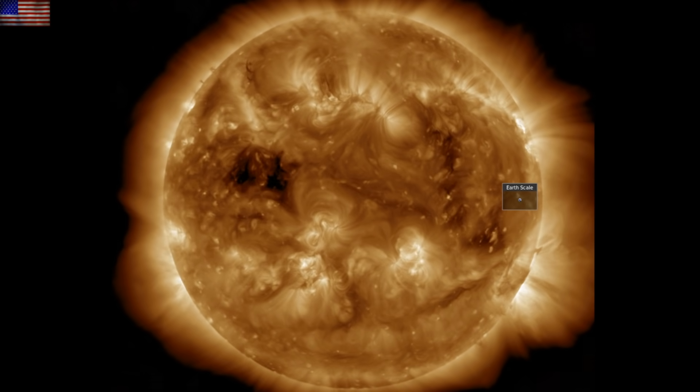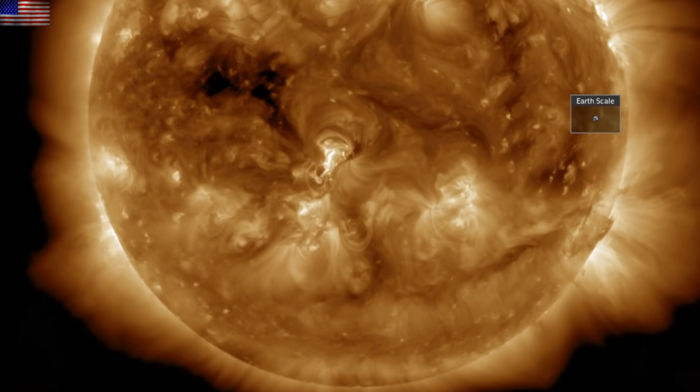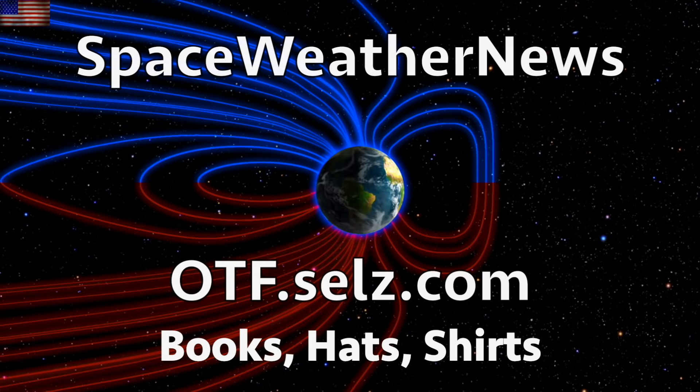Filaments abound on the sun right now. Coronal holes have begun to hit low heliographic latitudes. Almost 18 months past the start of solar cycle 25, our star is ready to kick into high gear for sunspot maximum over the next two or three years.